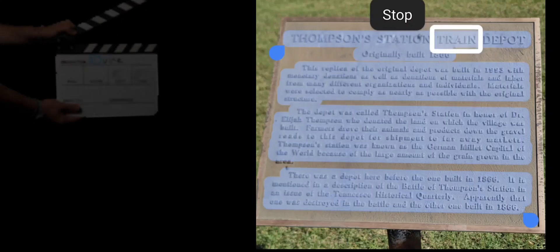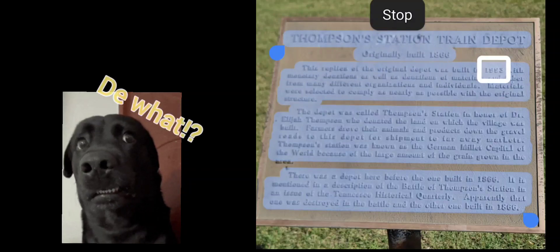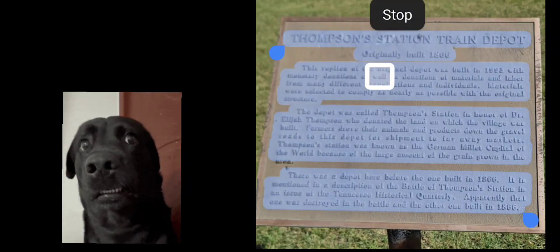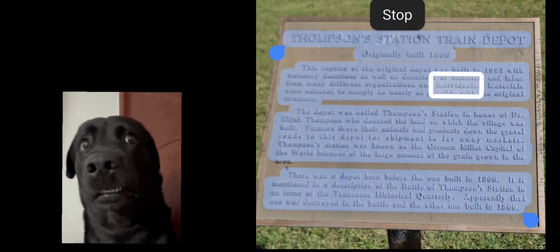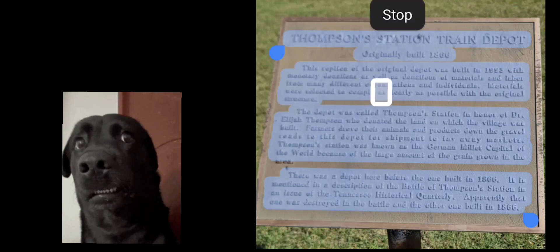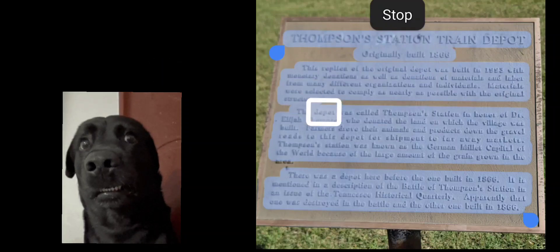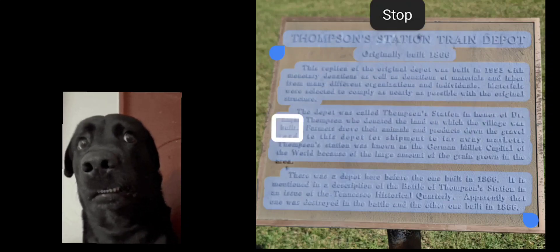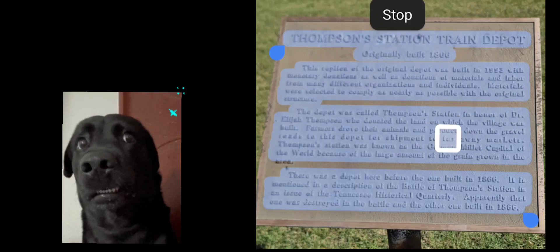Thompson Station Train Depot. Originally built 1800s. This reproduction of the original depot was built in 1888 with monetary donations as well as donations of material from many different organizations and individuals. Materials were selected to comply as nearly as possible with the original structure. The depot was called Thompson Station in honor of Dr. Elijah Thompson, who donated the land on which the village was built. Farmers drove their animals and products down the gravel roads to this depot for shipment to faraway markets.